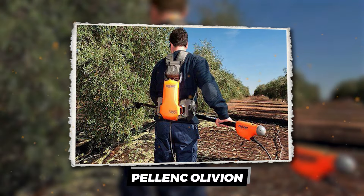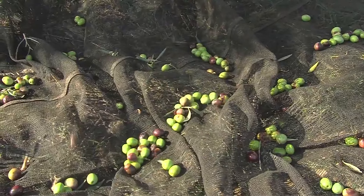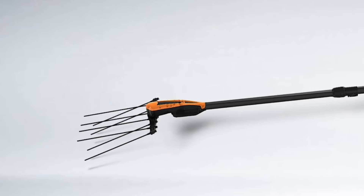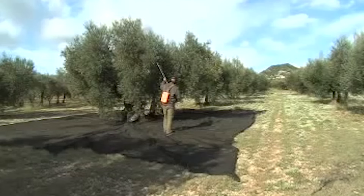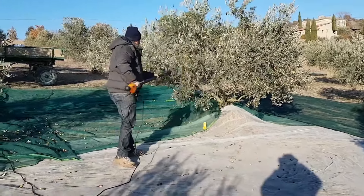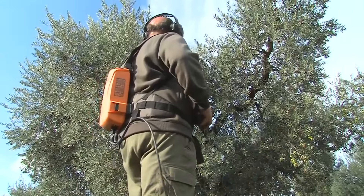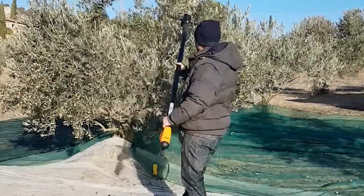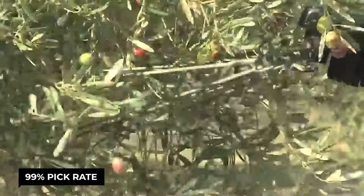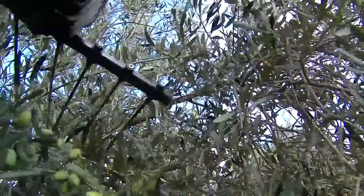Palenque Olivier. Who said picking olives had to be back-breaking work? Meet the Palenque Olivier, the high-tech wand for your olive harvesting woes. Gone are the days of ladders and sore arms — this battery-operated marvel lets you reach those lofty olives with ease, thanks to its handy extension pole. This machine is a heavyweight champion in the olive world, boasting a 99% pick rate that'll leave your trees shaking in their roots. In a good way.